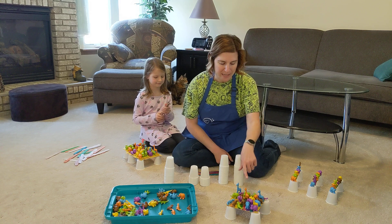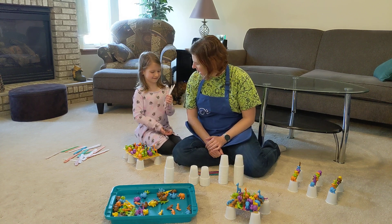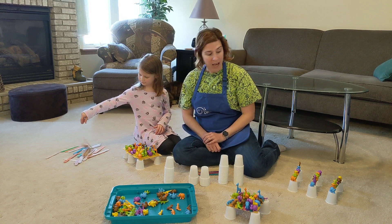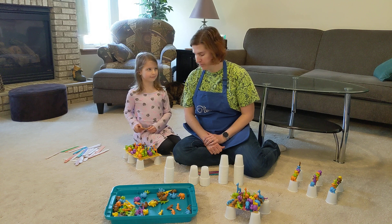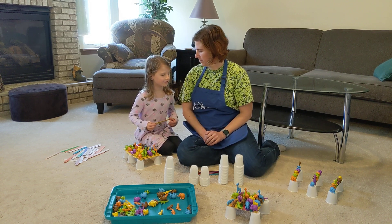Over here I made one that has exactly 21 animals, and one of the other activities you can add on is practicing your multiplication. Have you been learning your multiplication, Kaylee — making groups of numbers? How many bridges did I make? Three.